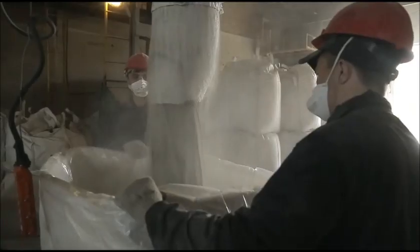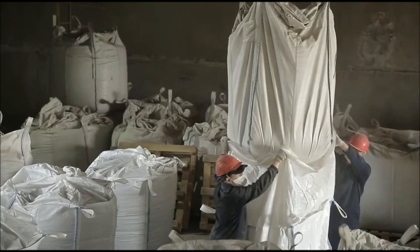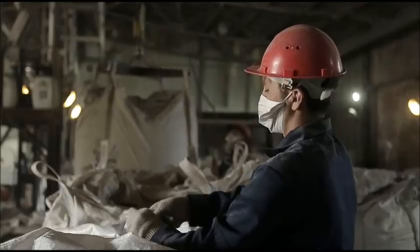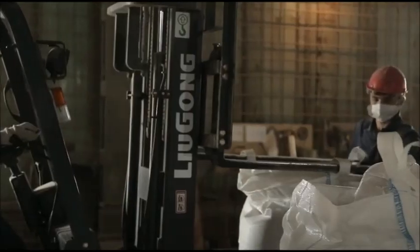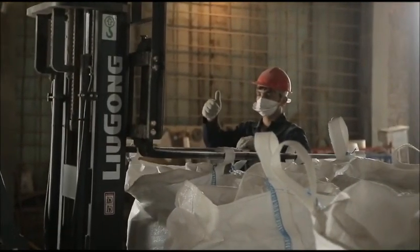All of that allows us to guarantee the highest quality of the product. Having been tested, the final product is packaged into airtight big bags weighing from 500 to 600 kilos each and transferred to the finished store to await shipment. We are able to maintain an annual production rate of up to 10,000 tons.